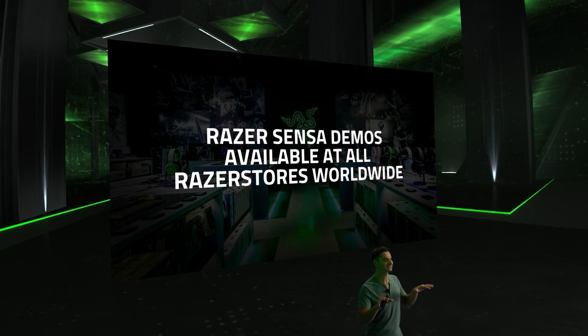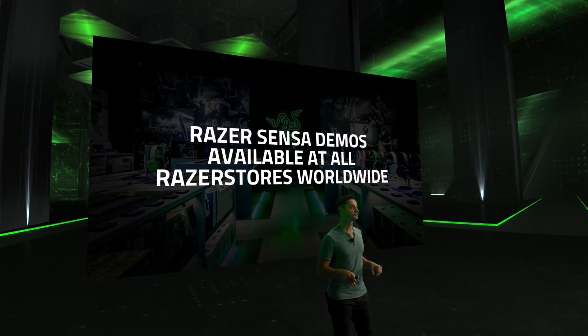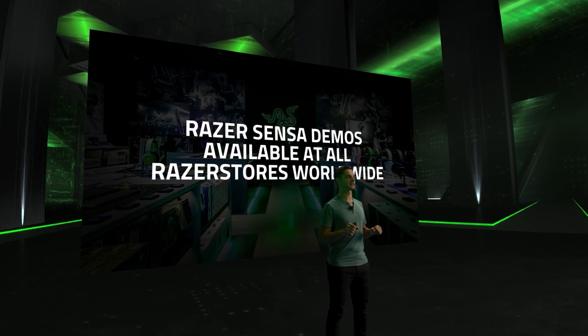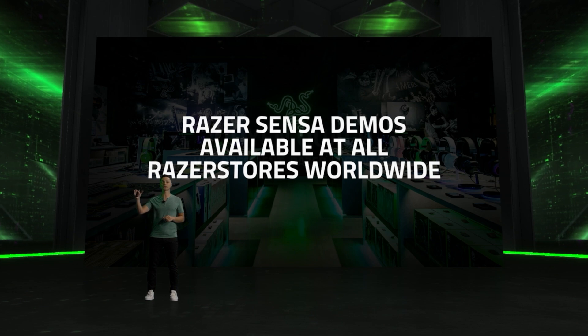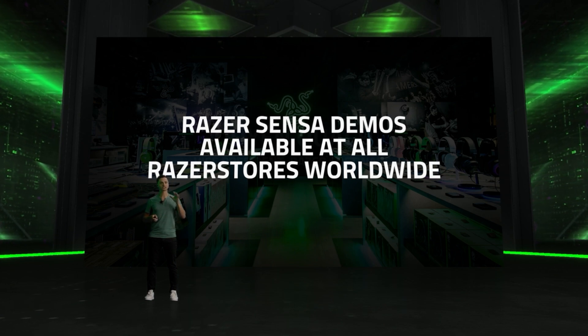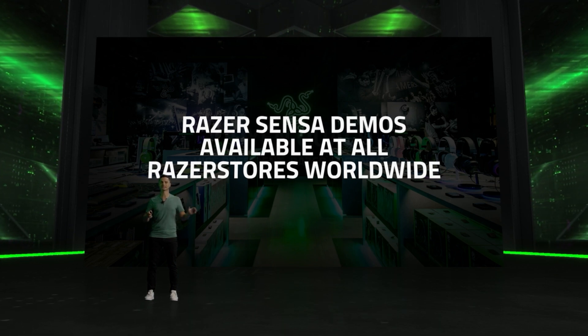I hope you are just as excited as we are to feel the future of gaming immersion with Razer Sensa HD Haptics. As of today, Razer Sensa demos will be available in all Razer stores worldwide. Try them out and feel for yourself how gaming will never be the same again.